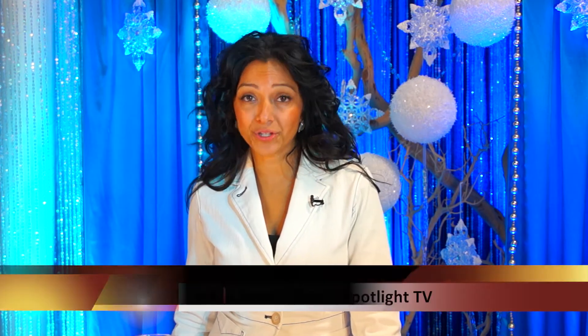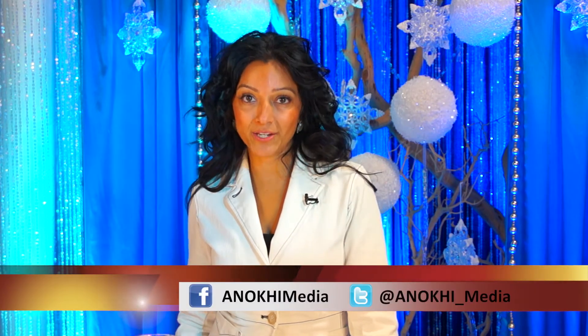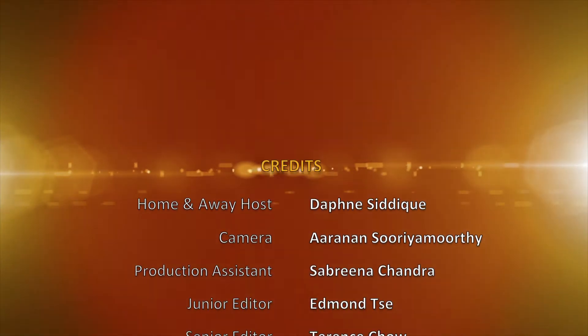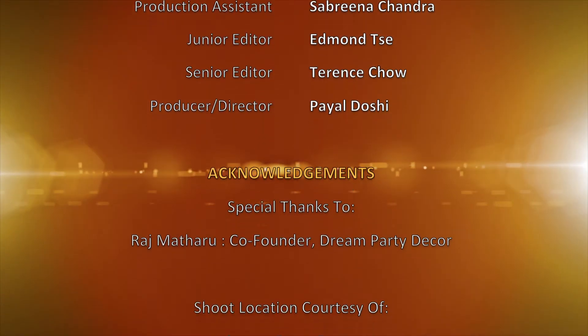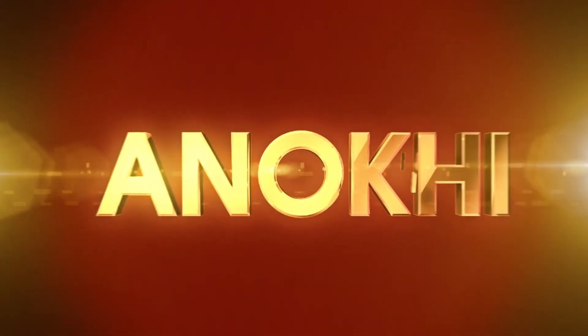That's it for this week's episode. Enjoy your first snowfall and all the joys that a winter wedding will bring. Visit us at enokimedia.com, our YouTube channel, and don't forget to interact with us on Facebook and Twitter. See you later.